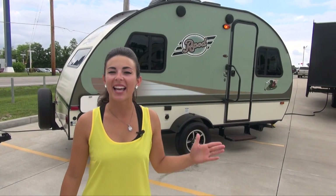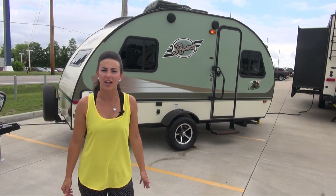This travel trailer is only $11,995. You can get into this for payments less than a cell phone bill. So come on out and see us at Traverse St. Louis RV off of Highway 70 and Bryan Road.